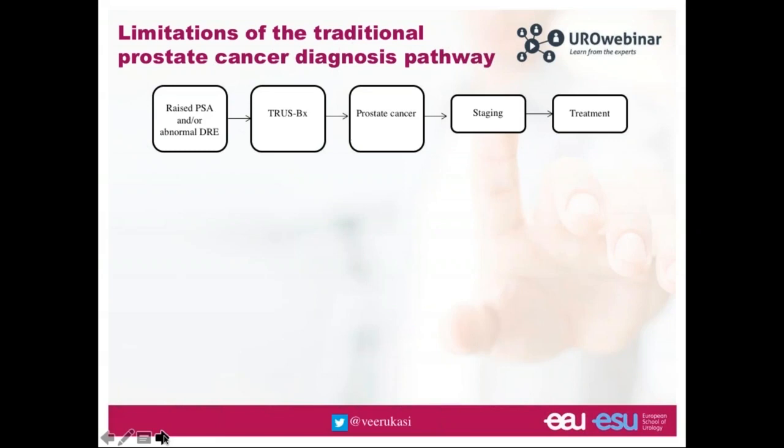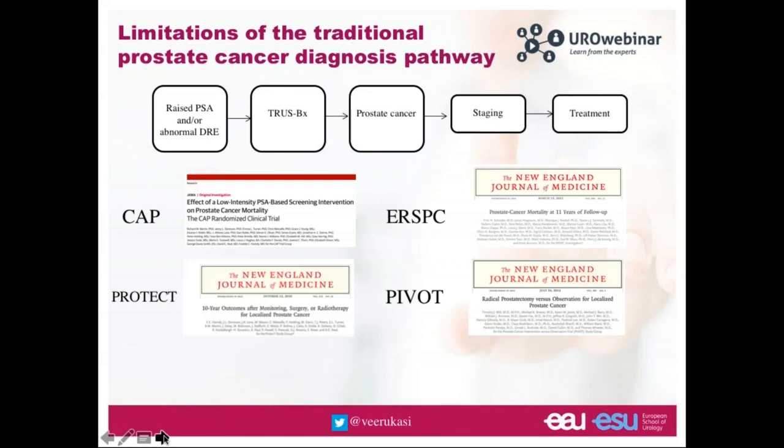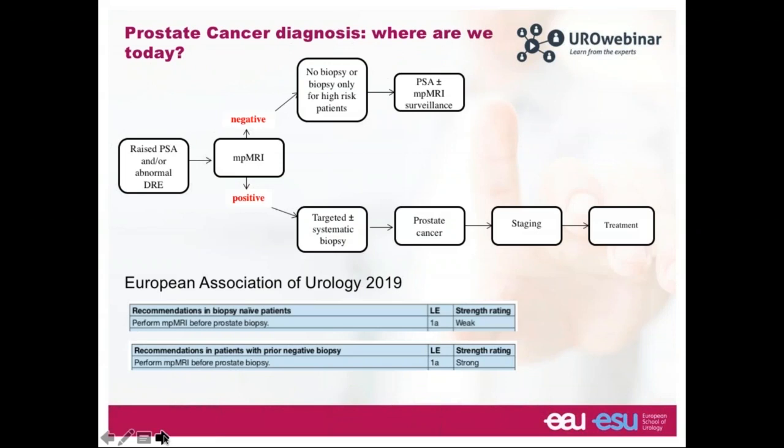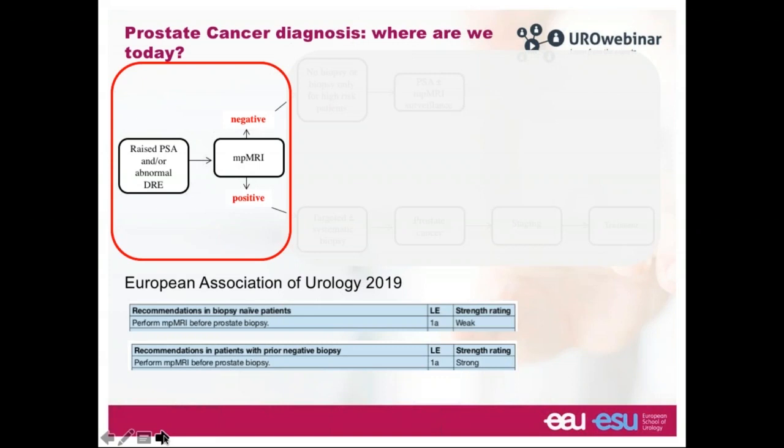The traditional pathway has men with a raised PSA or abnormal digital rectal exam undergo a TRUS biopsy. We know from studies that using PSA and digital rectal examination as entry criteria doesn't necessarily lead to pathways where men benefit significantly from treatment, and can lead to significant overtreatment. This explains why current EAU guidelines recommend MRI after men are referred with a raised PSA or abnormal digital rectal exam.